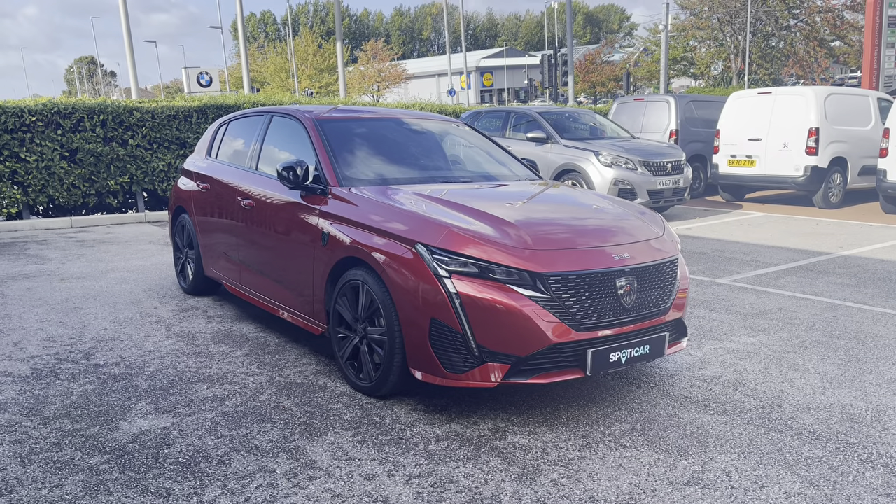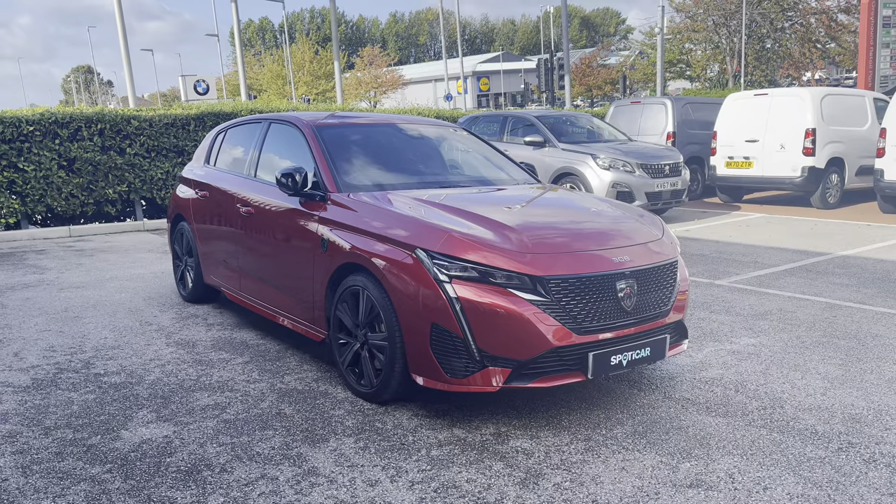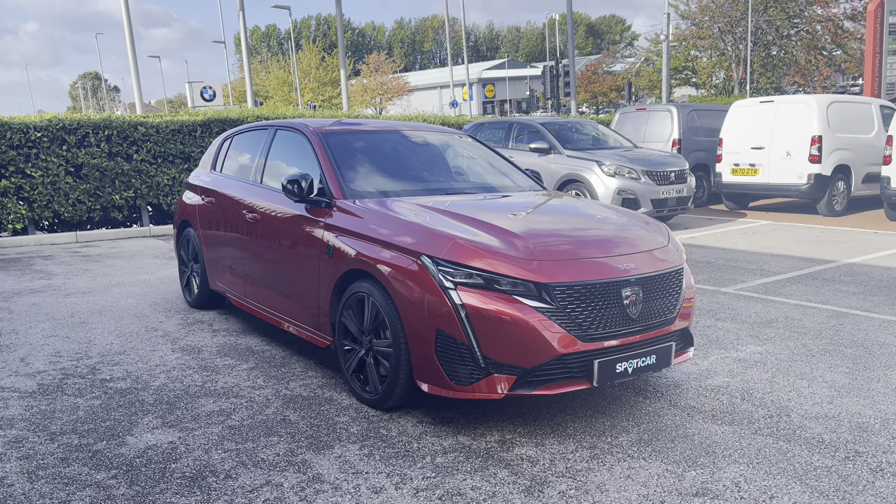Hello, my name is Joe from Swansway Chester Peugeot, and today I'm going to be taking you on a 360-degree tour of this Peugeot 308 1.6, 12.4 kW GT Premium.